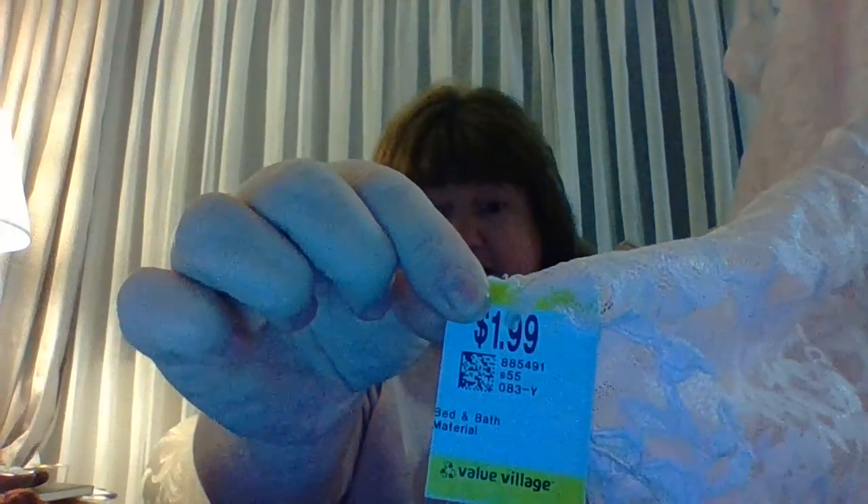Secondly, I got a nice — I don't know if you can see the color — but it's a light pink and it's got a little bit of shimmer in it. Not a huge piece, but definitely big enough for crafting. And it was $1.99.